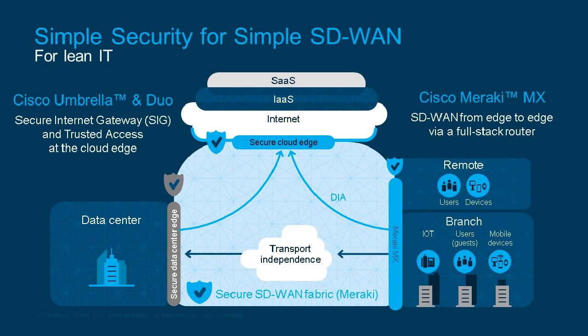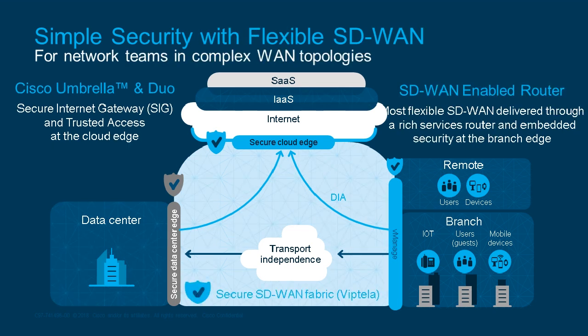For larger network teams with more complex WAN topologies, we have more flexible SD-WAN capabilities. At the branch edge, we use vManage devices — the routers from the Viptela acquisition — managed from a cloud-based dashboard, providing flexible SD-WAN solutions with embedded security. You still combine that with Umbrella and Duo to secure your cloud edge.